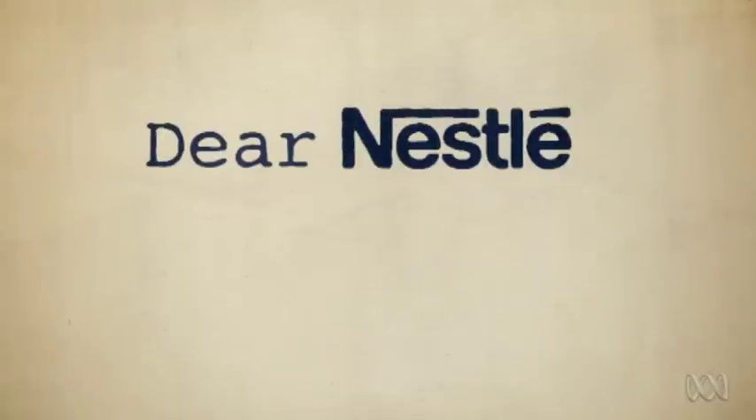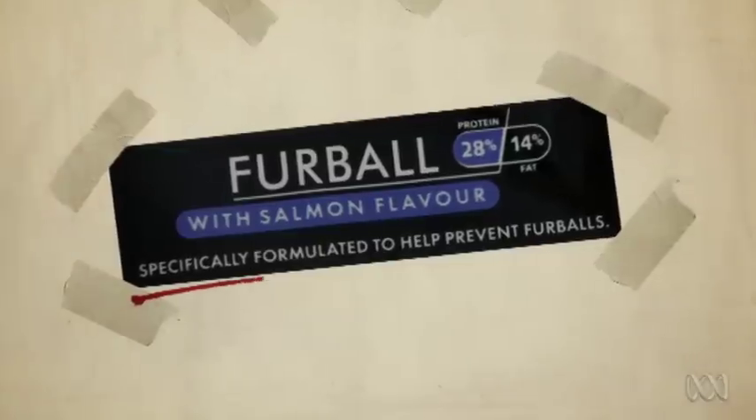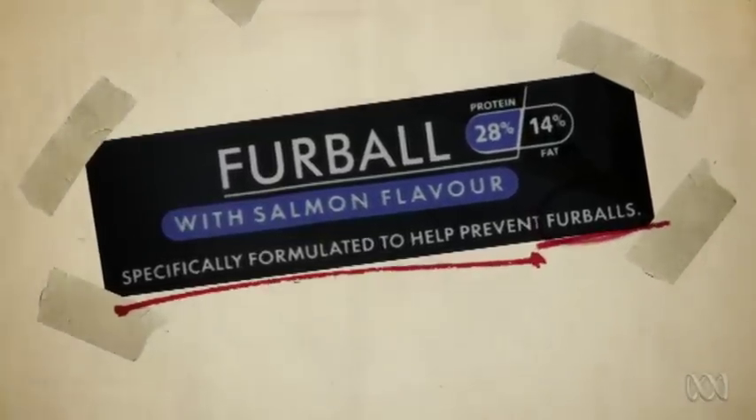Dear Nestlé, as the devoted owner of a cat with chronic furballs, Ralph, I was delighted recently to buy your Purina Supercoat Cat Biscuits Furball with Salmon Flavour, specially formulated to prevent furballs.